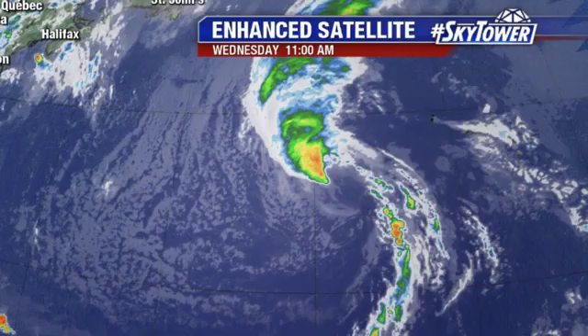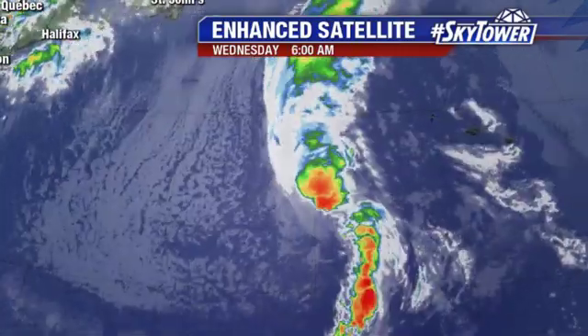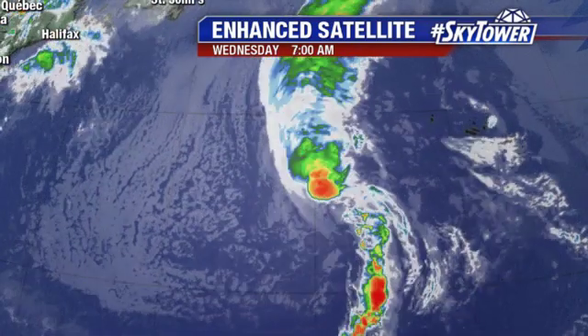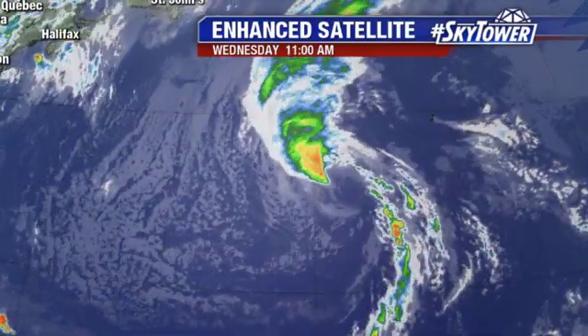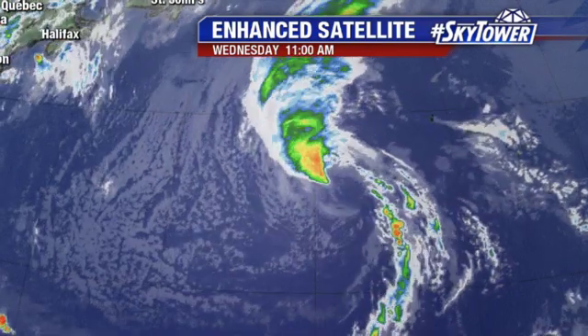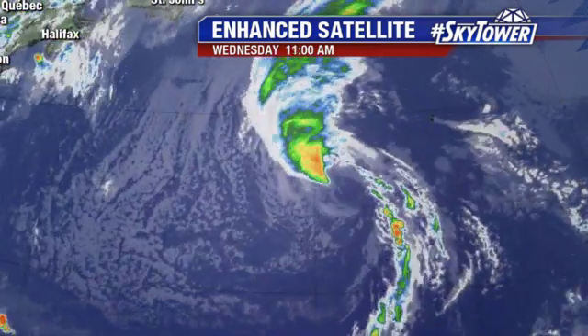This is the remnants of Leslie. Leslie is actually looking more impressive over the past 24 hours. Again, this one is going to continue to hang out for several more days. Computer models are saying this is just going to continue to meander about and eventually could reacquire some of those tropical or subtropical characteristics.